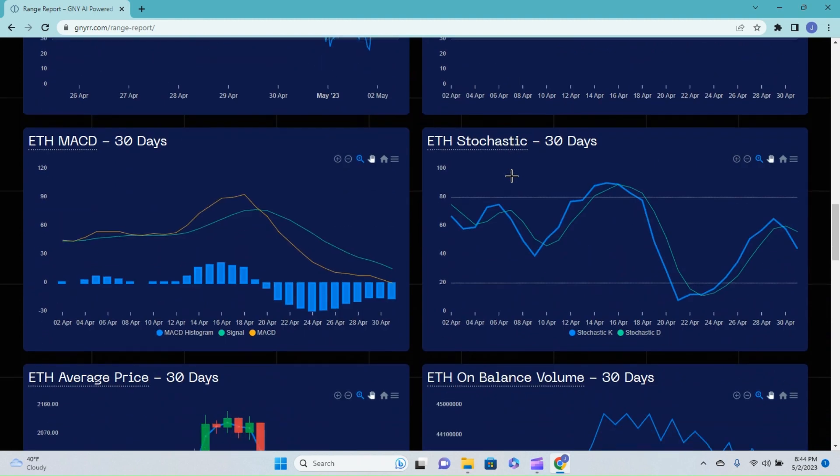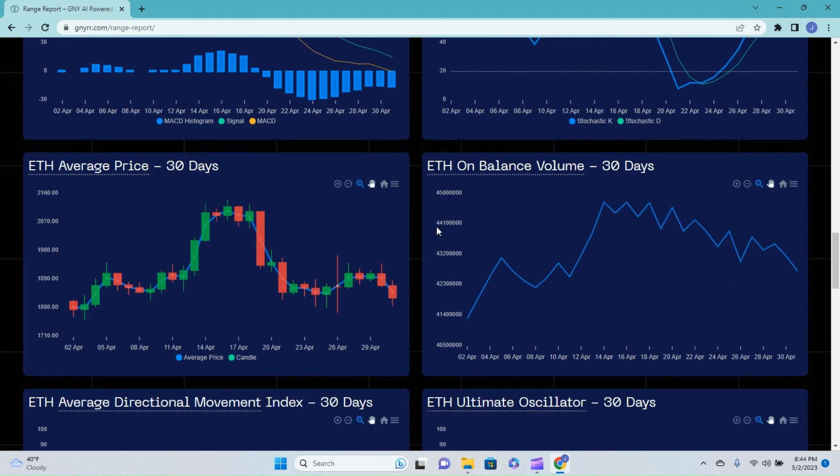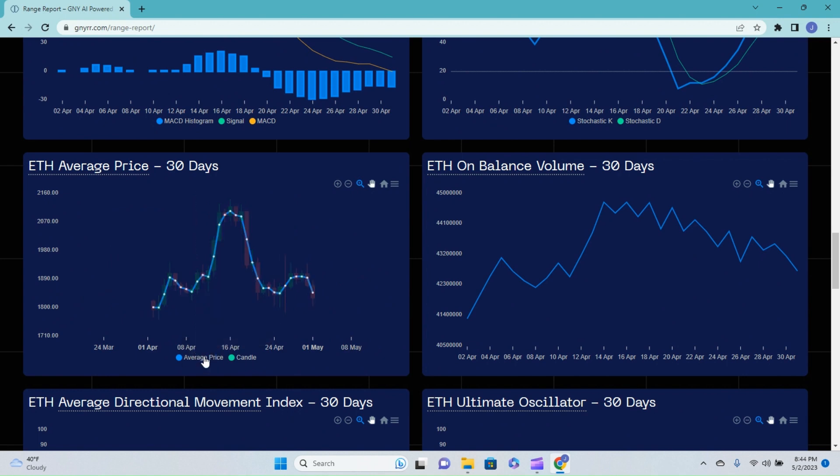Looking at the Ethereum MACD, we had our bearish cross back on the 19th and it's just been a nosedive ever since. On the Ethereum stochastic over 30 days, we actually just got a bearish cross two days ago on the 30th of April, and we've been pulling back down to 44 currently. Looking at the average price, you can see we have been seeing a pretty dramatic pullback. Looking at balance on volume, we are heading down and I don't anticipate seeing much of a change in that.